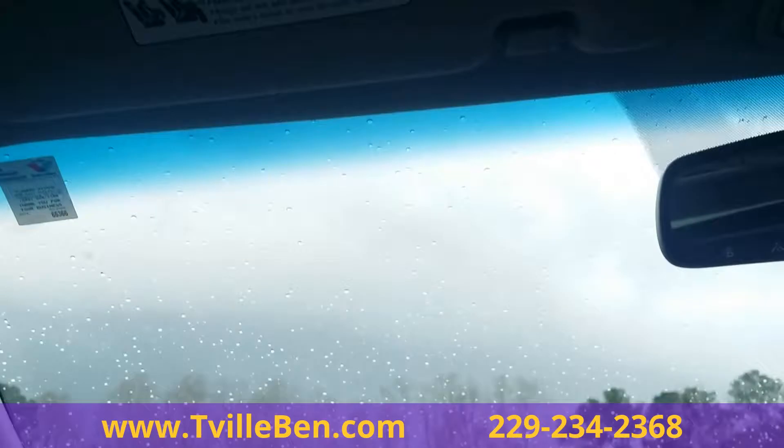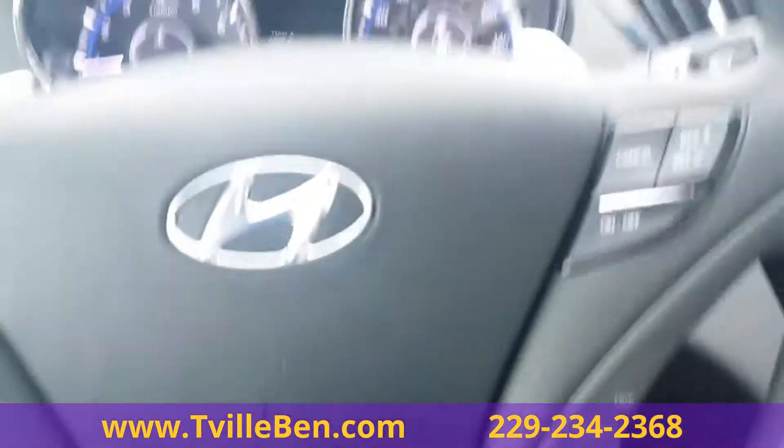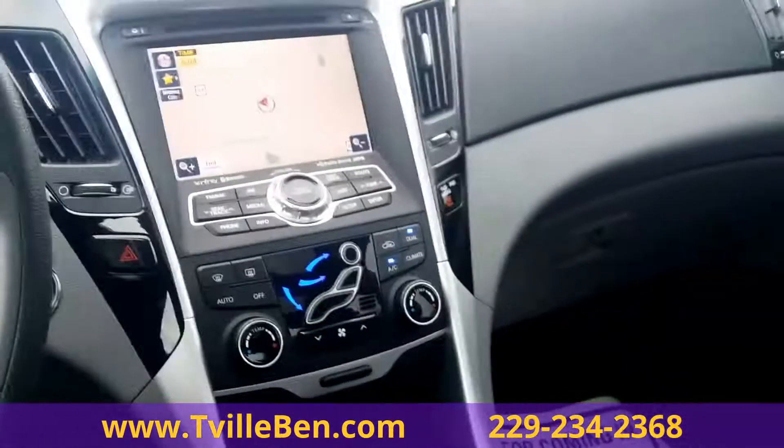Come on down to get this thing before it gets out of here. If you don't, you're missing out. Go see T-Ville Ben, Flowers Nissan.